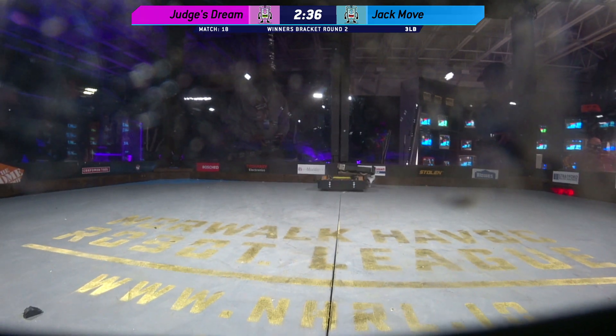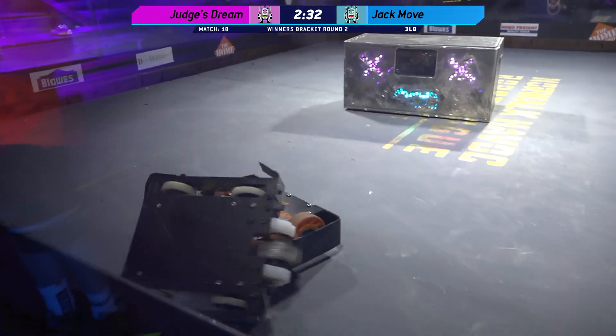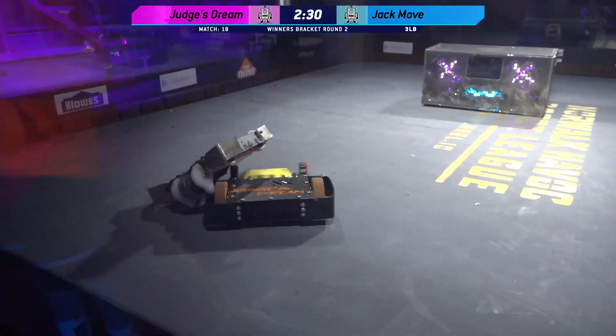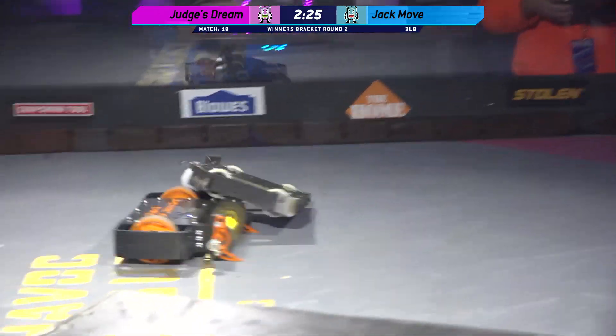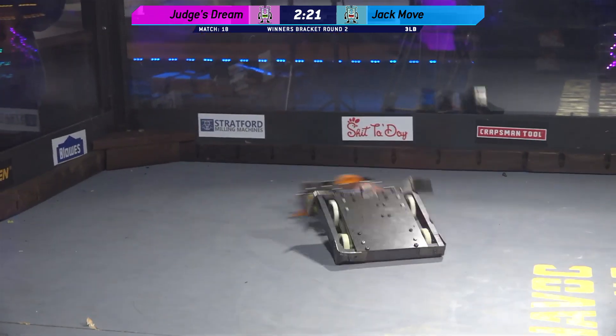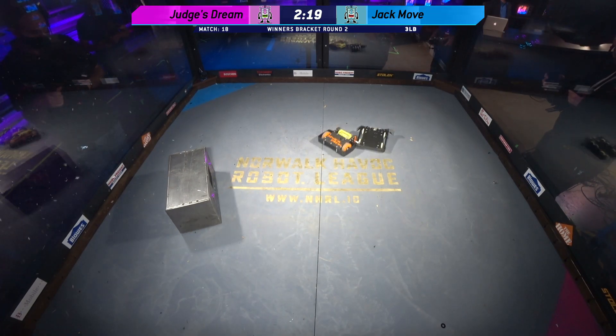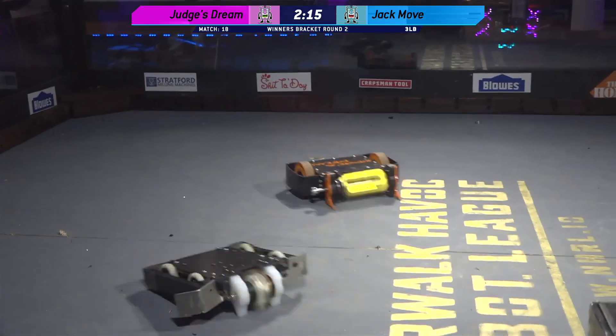Already ripping the left side armor panel off of Jack Move. The weapon on Judge's Dream is absolutely deafening here in the studio today — just a very, very powerful bot. Nice move there for Judge's Dream, getting out from under Jack Move so they can get another hit.